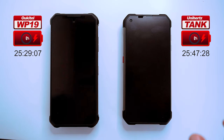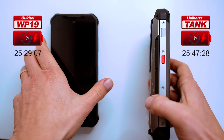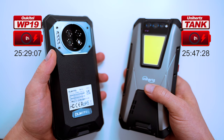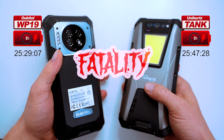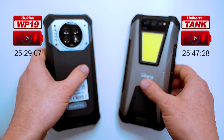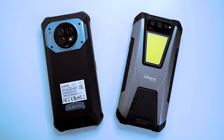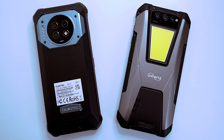It took 25 hours and 45 minutes to completely drain the 22,000 milliamp-hour battery of the Unihertz Tank — fatality, it's dead. We practically drained the life out of these two monster phones and tested what is arguably the most core fundamental phone feature for all of us: the battery.